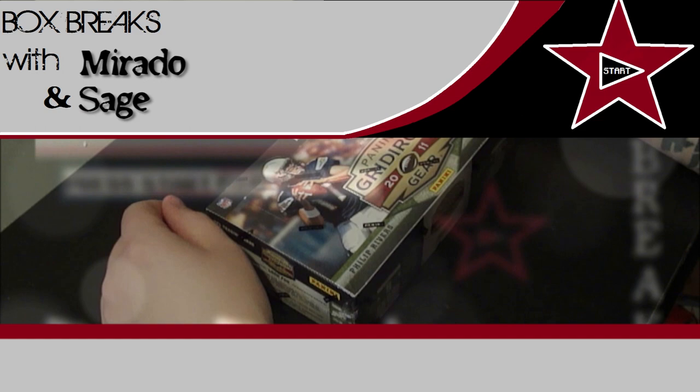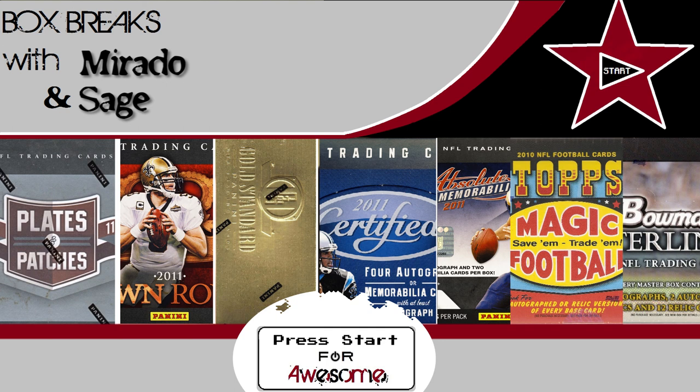Coming back at you again guys with another box break. We're back again with another quick break this time. Previous boxes included Top Supreme, Panini Gold Standard, Absolute Memorabilia, Topps Magic, and Panini Gridiron U.